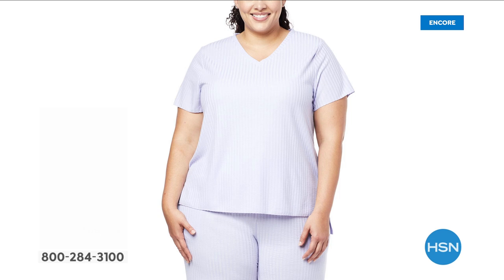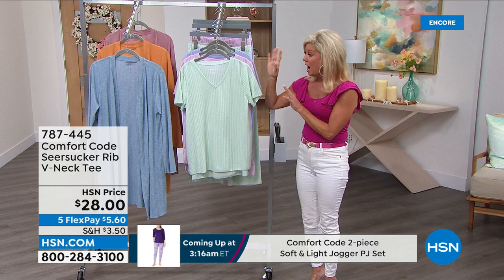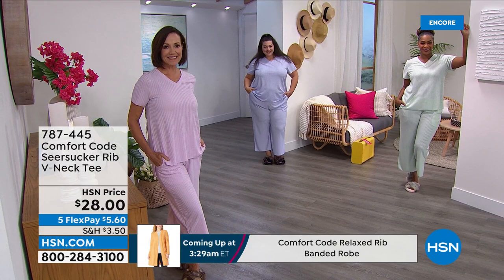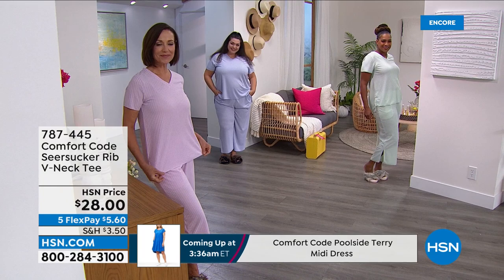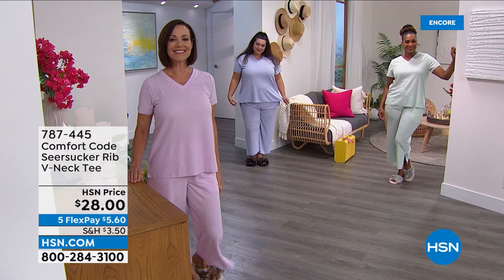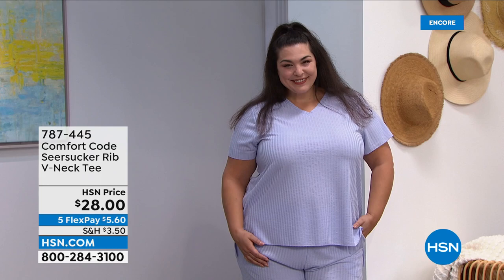We're highlighting first the tunic short sleeve top and then the matching capri lounging pant. These colors and shades are so pretty — you'll notice a very soft ribbing, like a seersucker ribbing, all the way through. We have aqua with almost a mint undertone, sweet lilac, and dusty periwinkle with more of a violet coloring. It's $28, a great V-neck shape, and completely cozy and soft.